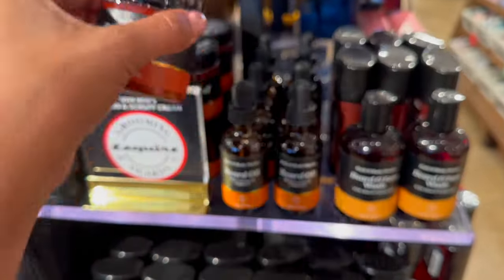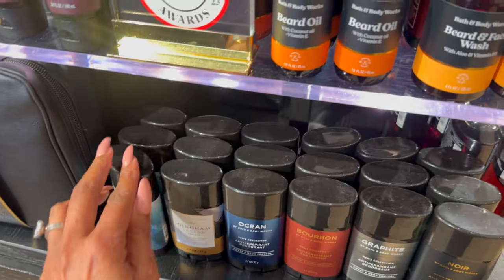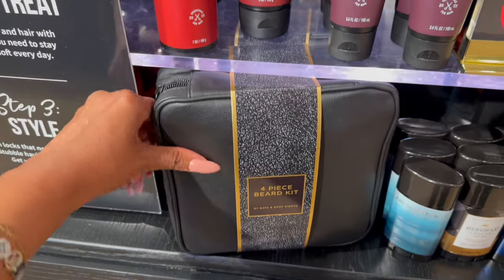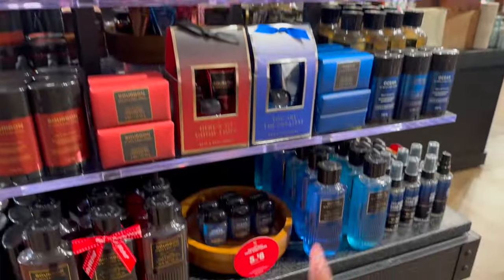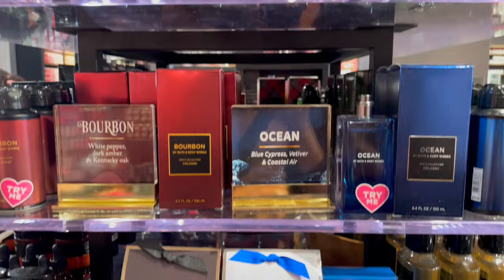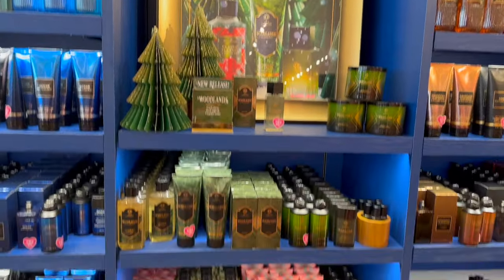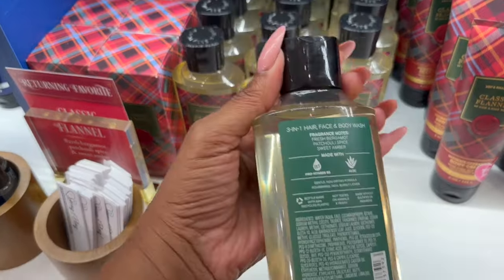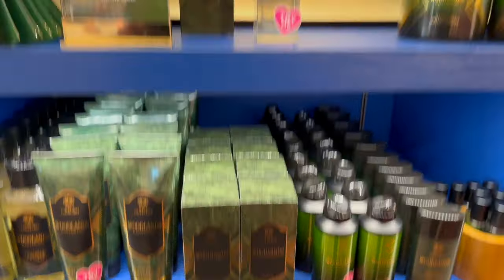Look at this beard balm at $14.95. They have beard oil, beard and face wash, and deodorant at $12.95. They also have a four-piece beard kit in a really cute bag for $49.95 - kind of pricey but super nice. They also have a returning favorite: fresh bergamot, patchouli spice, and sweet amber. I definitely want to get the Woodlands one - I think he would love that.